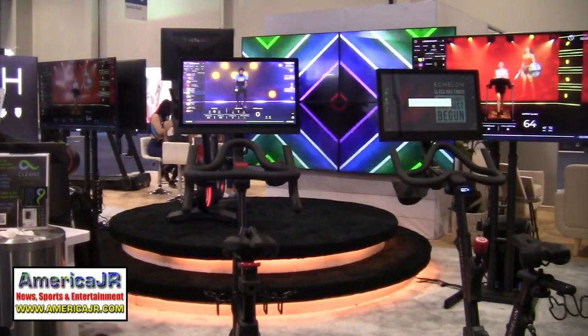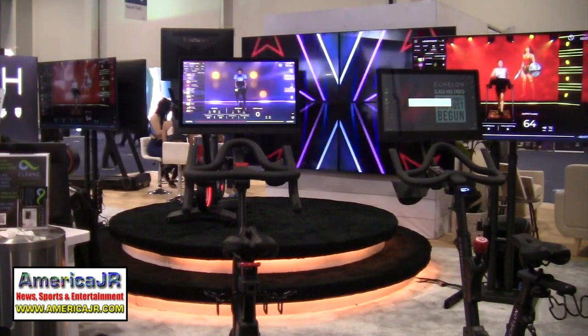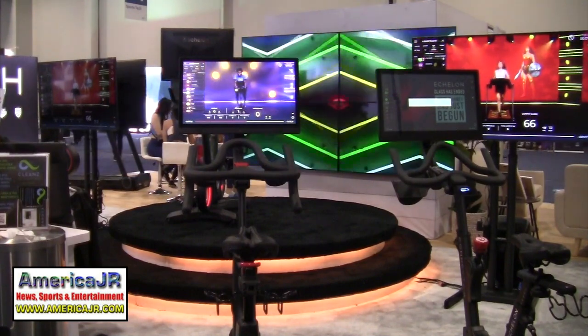Echelon showed off their new fitness equipment at CES. These new spin bikes are designed to compete with Peloton.